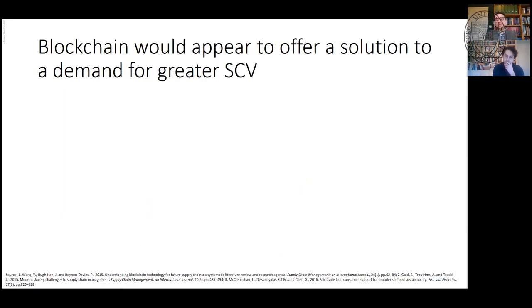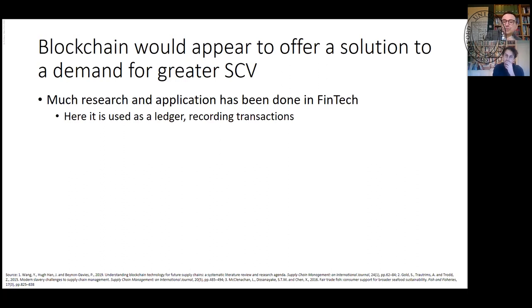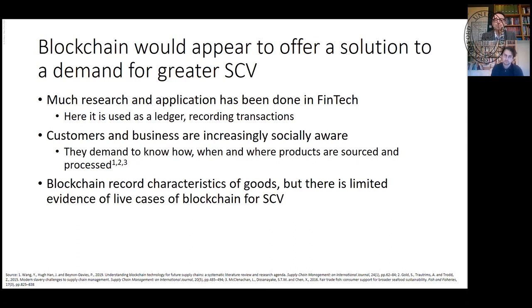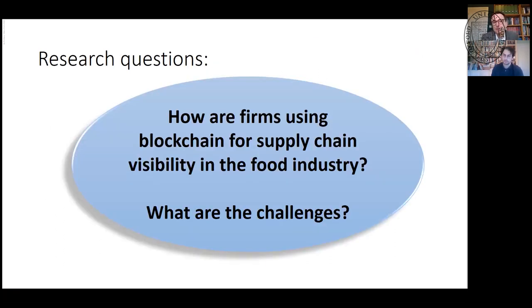So blockchain would appear to offer a solution to the demand for greater supply chain visibility. Much research has gone into fintech, where it's used as a ledger to record transactions — it's useful to have a list of exchanges that's difficult to change. Customers and businesses are increasingly socially aware, wanting to know where their product has been and who sourced it. Blockchain can record those characteristics, but there are very few actual live cases. So my research question was: how are firms using blockchain for supply chain visibility in food, and what are the challenges they face?